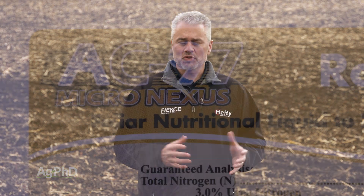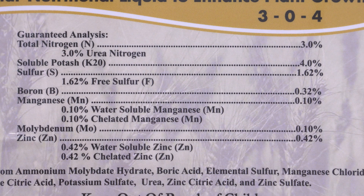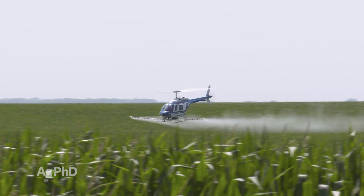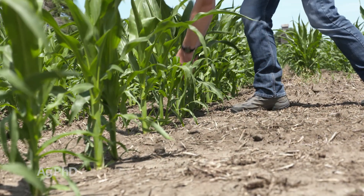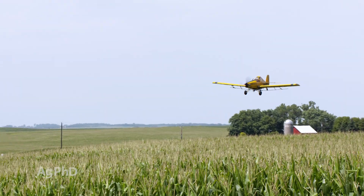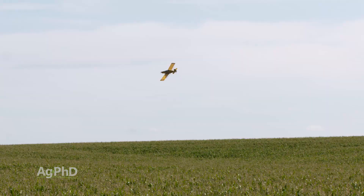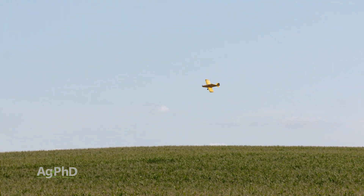I would also tell you to consider throwing in a foliar fertilizer. That's what we do whenever we're going to make a tassel application — though we're not going to do it every year, as it doesn't always pay in our geography. We pick the wetter years when it has paid well. In terms of foliar fertilizer, do pre-sidedress nitrate tests or a soil test shortly before tassel, and do plant tissue analysis throughout the growing season. If week after week you're a little short on boron, nitrogen, or sulfur, then add just a little bit. You don't need a whole lot to get a yield gain, and when the application cost is effectively free because you're already out spraying something else, hopefully that gives you a good ROI.